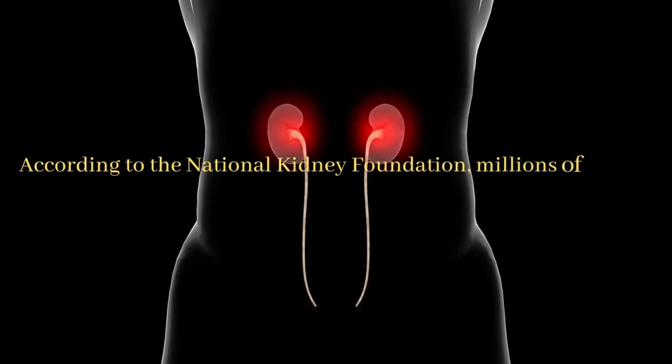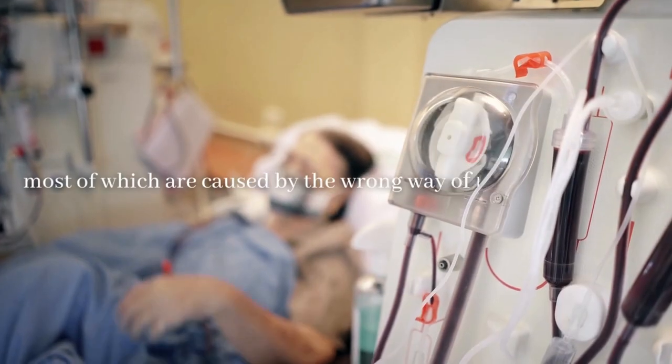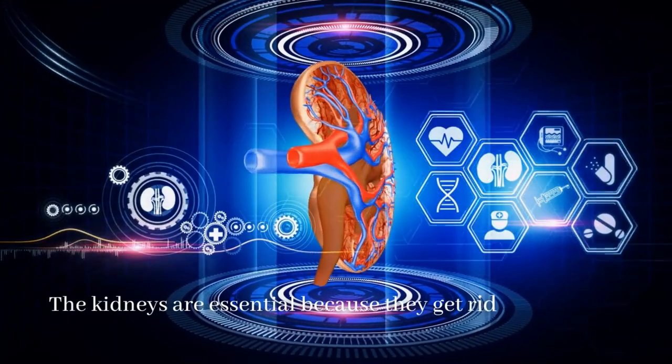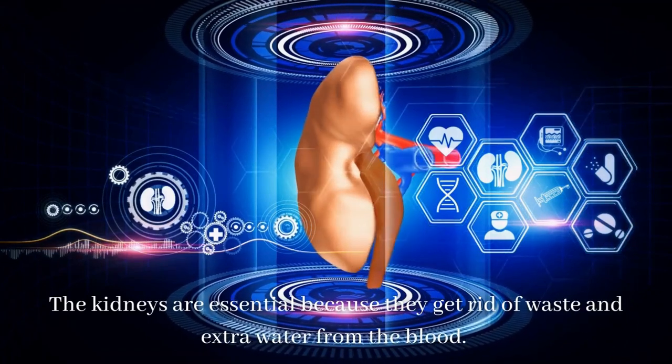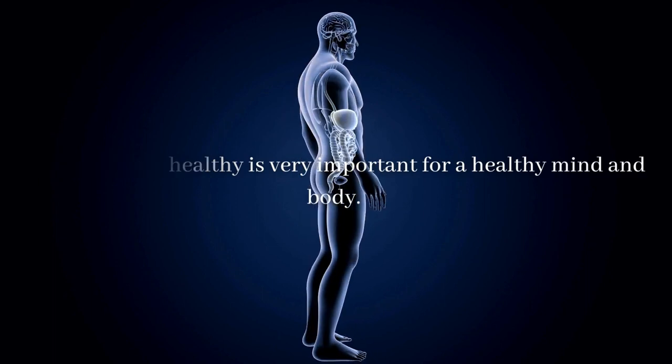According to the National Kidney Foundation, millions of people have kidney diseases, most of which are caused by the wrong way of living and eating. The kidneys are essential because they get rid of waste and extra water from the blood. Keeping them healthy is very important for a healthy mind and body. Watch the video to know about the 10 best foods for your kidney health.